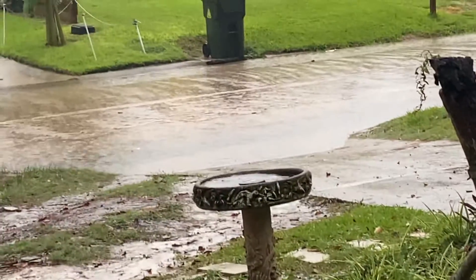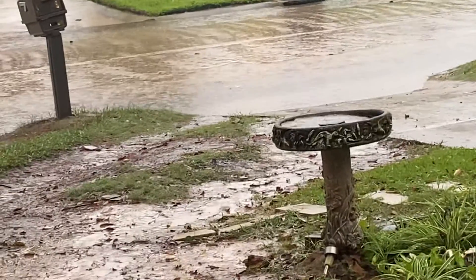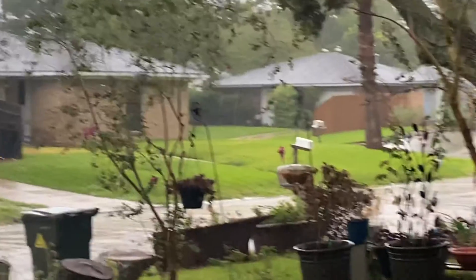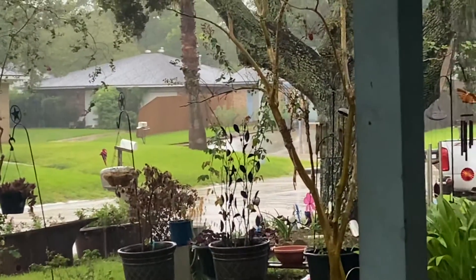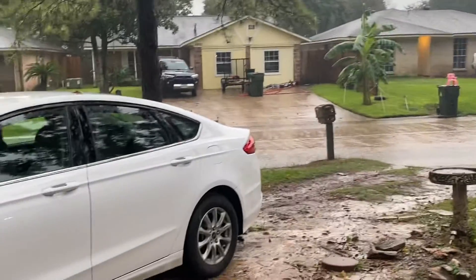I don't know if you can see that — there's a section that isn't connected, and then the one right of that trash can isn't connected either. The ones way down there are. So our road fills up pretty fast, but I'll keep y'all updated.